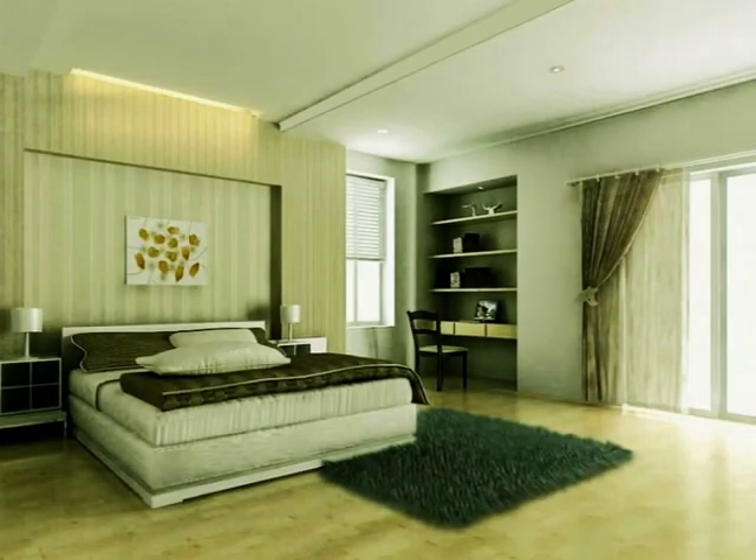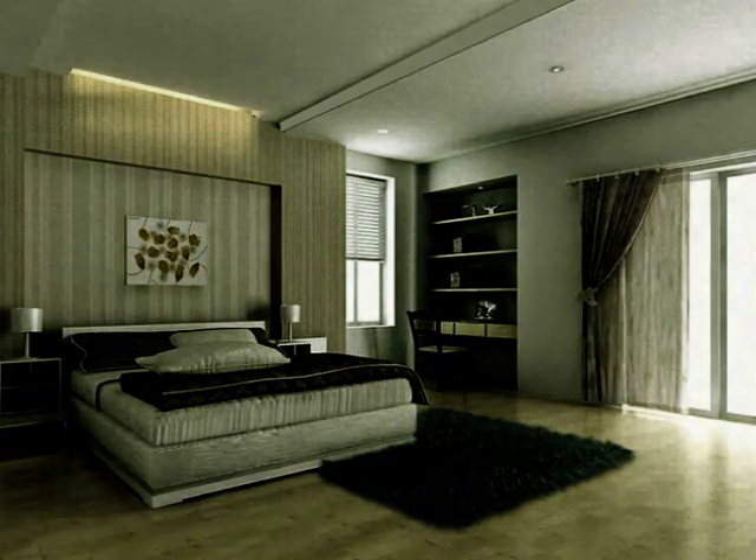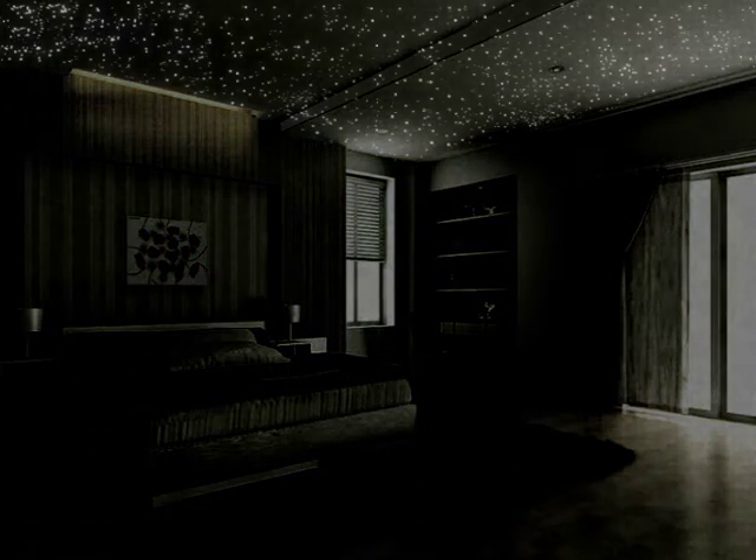BlueDream is the ideal gift for the person you love. When your partner returns home and goes to sleep, as soon as the lights are off, BlueDream stars will appear on the bedroom ceiling.